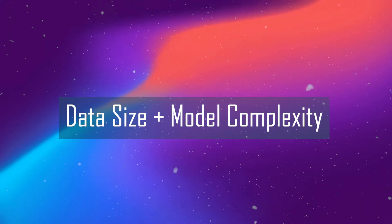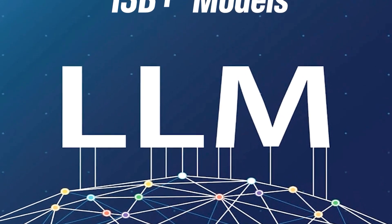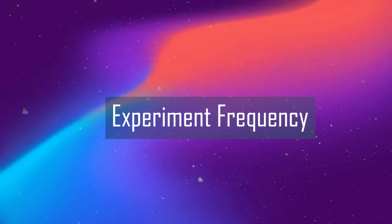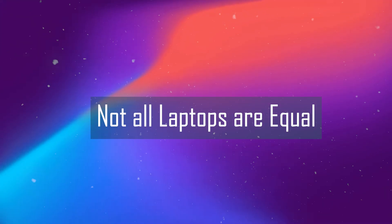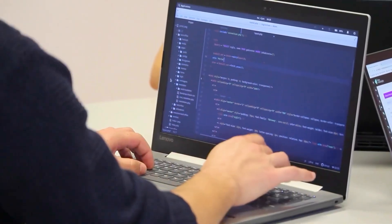Think of it like a decision checklist. 1. Data size plus model complexity: a small dataset or simple model, your laptop can easily handle it; large dataset or transformer-level models, you need the cloud. 2. Budget: laptop equals free to run after you buy it; cloud equals every hour costs money. 3. Experiment frequency: if you are training daily, cloud costs add up and laptops save you in the long run. 4. Not all laptops are equal — VRAM, cooling, SSD speed, and even CPU power can change your experience dramatically.